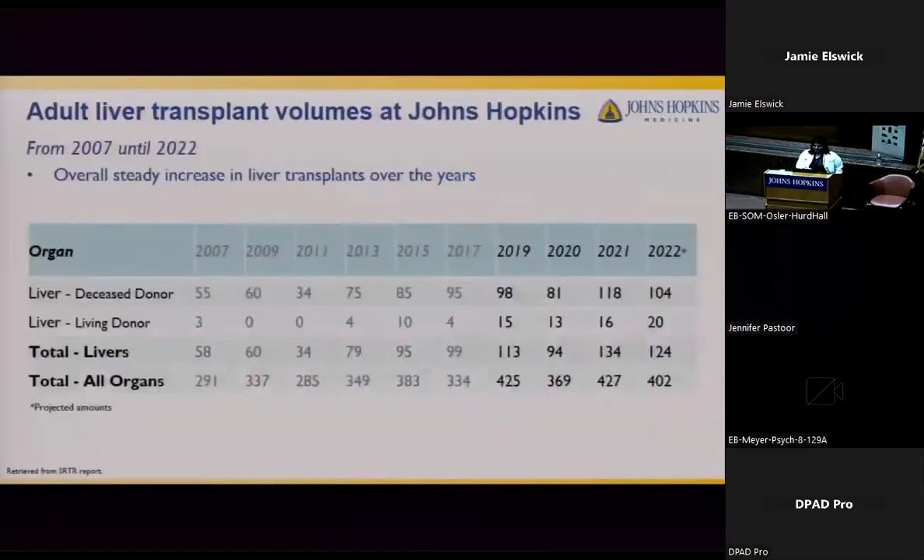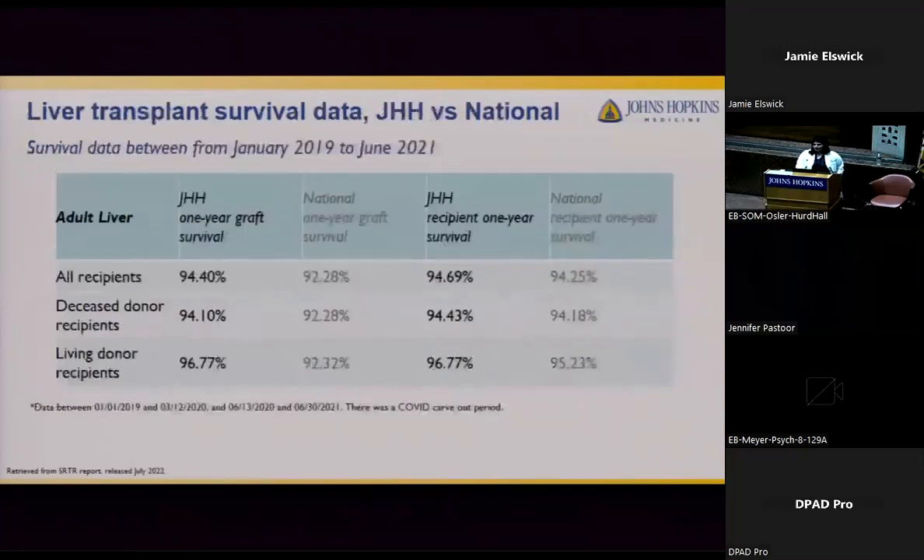At Johns Hopkins, from 2007 to 2022, there has also been an increase in transplants, including liver transplants. Deceased and living donor transplants — especially living — have been steadily increasing, along with total organ numbers. In 2021, there were 134 liver transplants from deceased and living donors completed at Hopkins, and 427 total organ transplants. Survival data from January 2019 to June 2021 shows Hopkins is comparable to the national average at around 94% for all liver recipients for both one-year graft and recipient survival, with living donor recipients showing slightly greater graft survival than deceased donor.